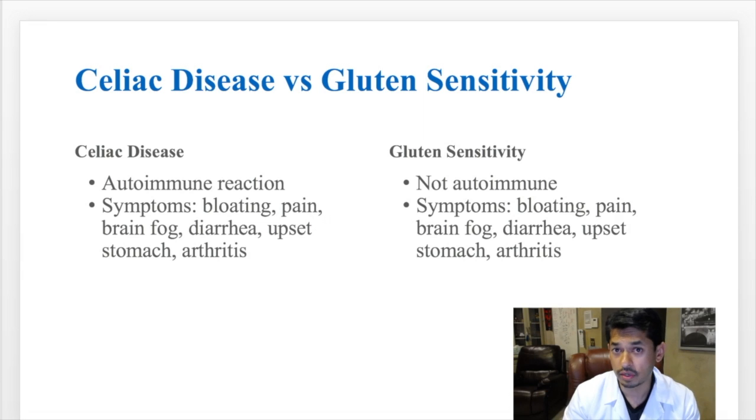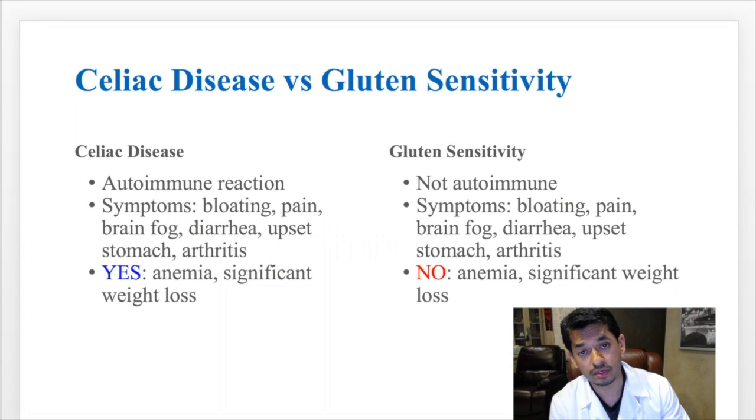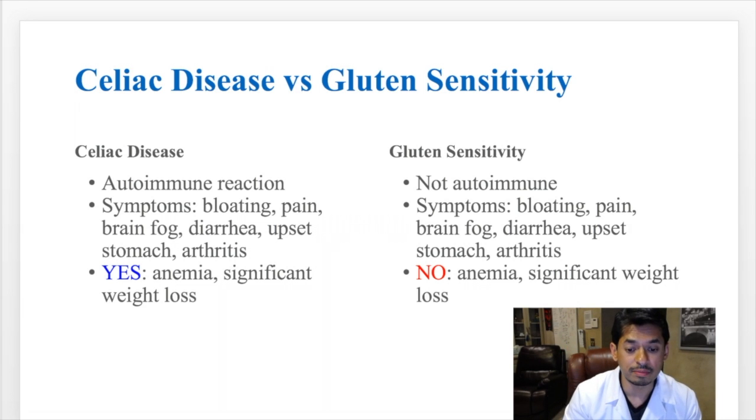This is what can make it very confusing between the two. However, there are certain symptoms consistent with celiac and others that are not. If you have anemia or significant weight loss, this is always associated with celiac disease — not gluten sensitivity. With gluten sensitivity, you should not be anemic or have significant weight loss. If you do, something else may be going on in your GI tract that needs to be evaluated.